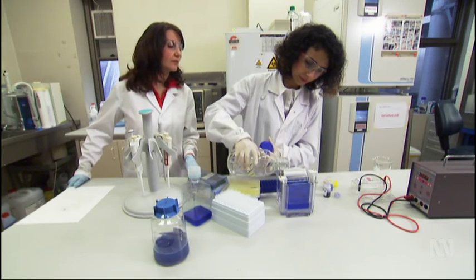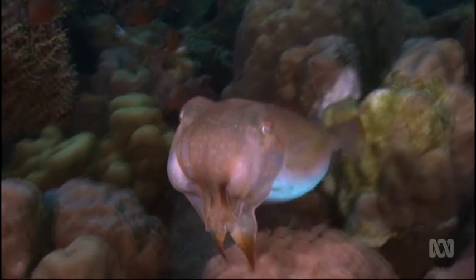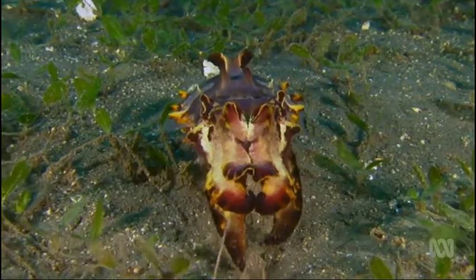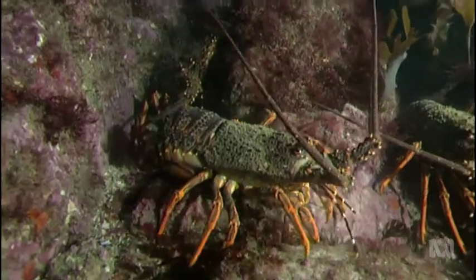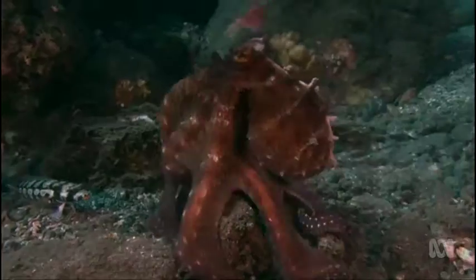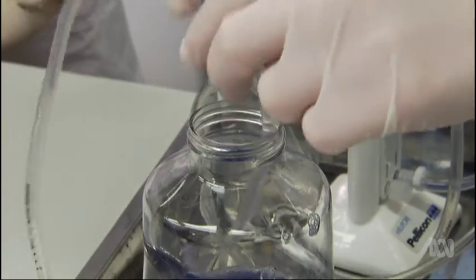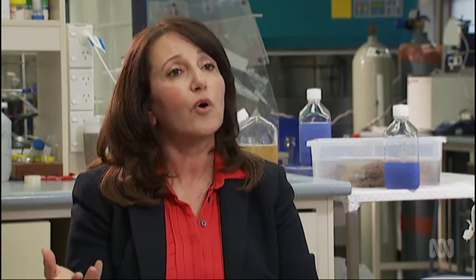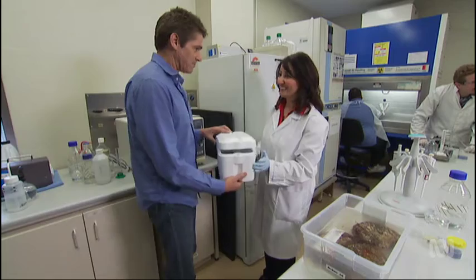Job two for Fariba's team was to learn more about abalone haemocyanin. Haemocyanin has been studied before because other creatures — limpets, crabs, lobsters, even the octopus — also use it in their blue blood. But the abalone haemocyanin turned out to be unusual. For example, they found that the sugar molecule on the surface of this protein is completely different from other types of haemocyanin, and this different structure could be the key to its therapeutic effect.